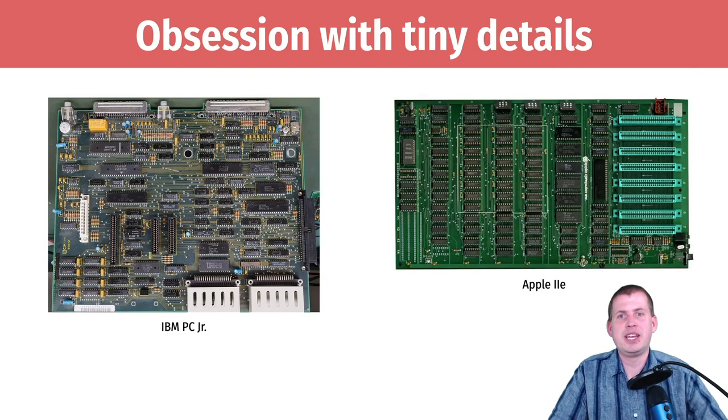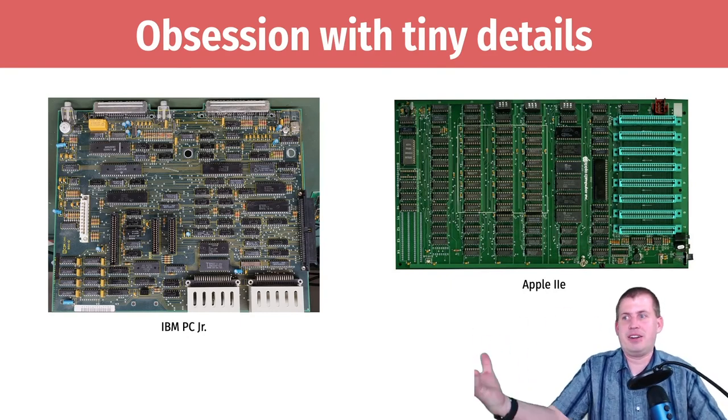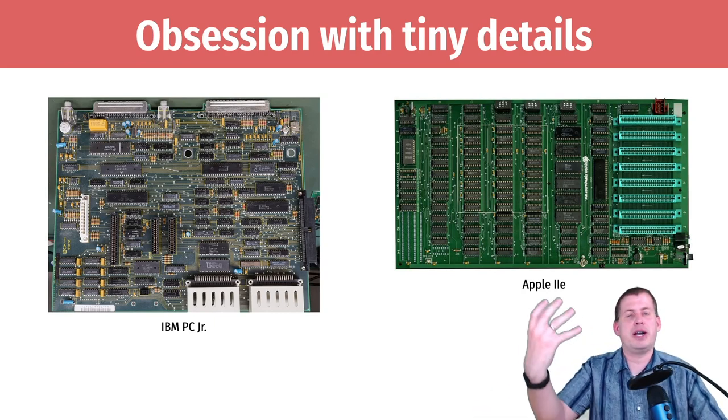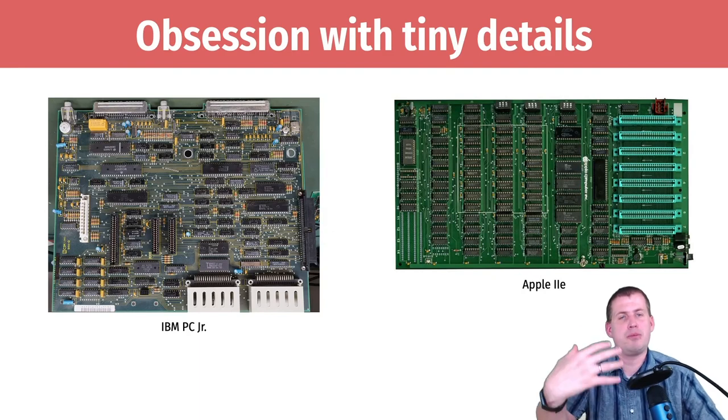But if you look at the circuit board for the Apple IIe, everything is perfectly aligned and follows graphic design principles. Nobody sees this — it's the inside guts of the computer — but they spent significant time making sure everything was perfect. The reverse side even has the names of the designers etched onto the circuit board, like a signature. All the circuits embedded in the board follow straight lines; they're not all over the place.